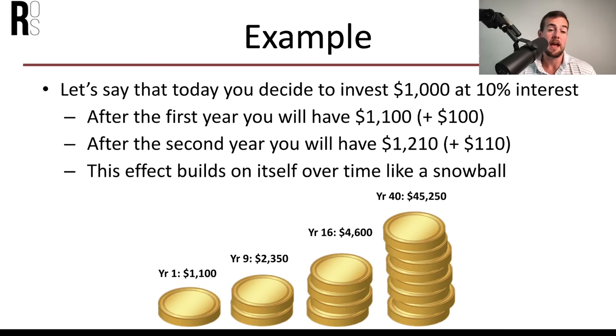Let's cover an example. If today you invest $1,000 at 10% interest, after the first year you'll have $1,100. After the second year, you'll earn $110 because you earn 10% on the initial $1,000 plus 10% on the $100 of interest earned previously. This effect builds on itself like a snowball: year one is $1,100, year nine is $2,350, year sixteen is $4,600, and by year 40 that would be $45,250 based on earning interest on your interest.